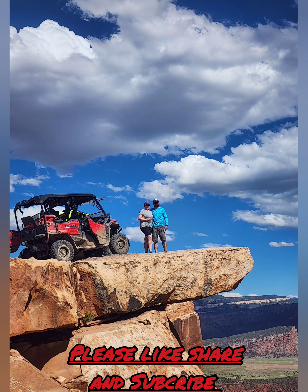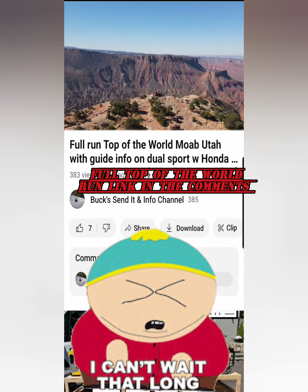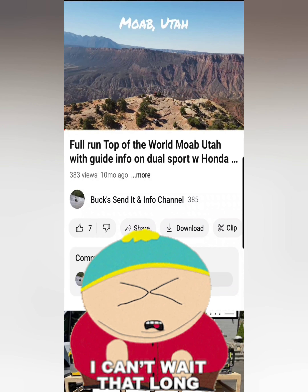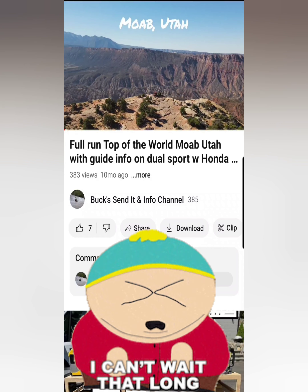I also have a video of a full run on the 230 dual sport on this exact trail. I'll leave a link in the description if anybody would like to watch that — either to learn a little bit or just enjoy a cool ride. Hope y'all have a good one.